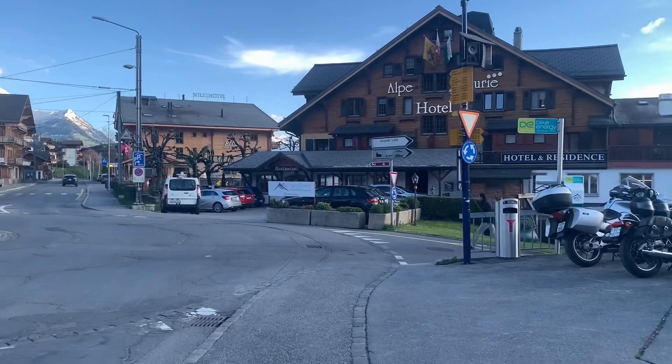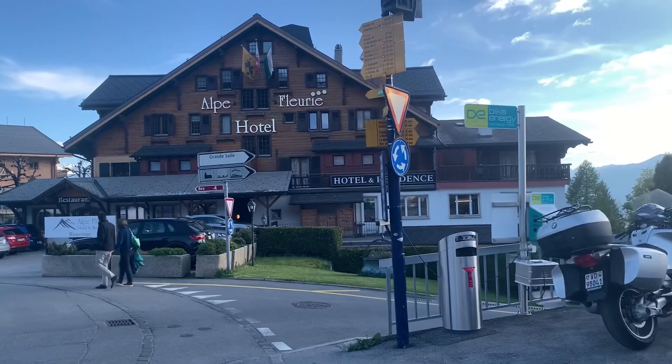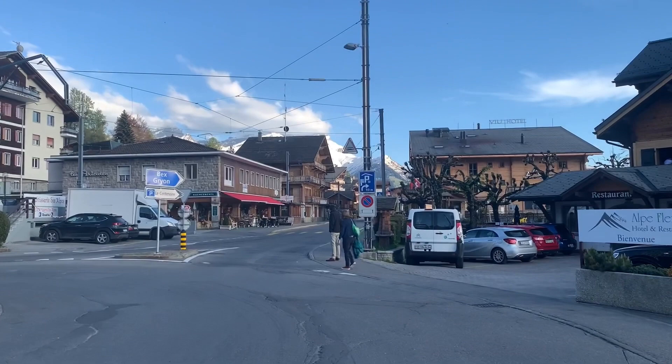So this is the center — very cute, very nice. This video has been very much requested, so we are very happy to film it today, especially because the weather was absolutely gorgeous.